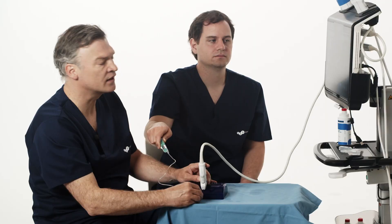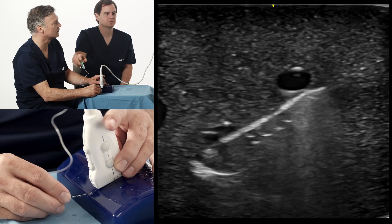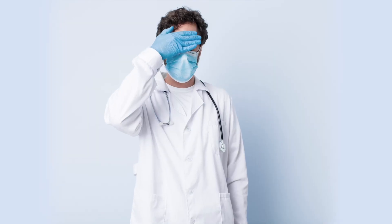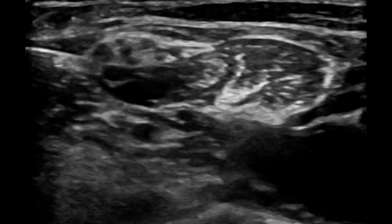The importance of ultrasound for regional anesthesia is quite obvious, because all the techniques that were performed before we used ultrasound were blind techniques, and you never saw how the local anesthetic was actually spreading.